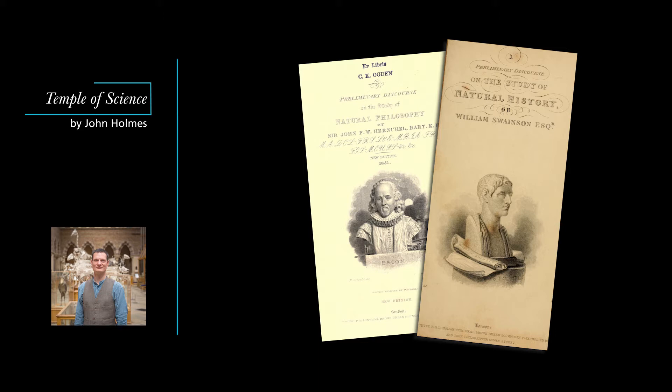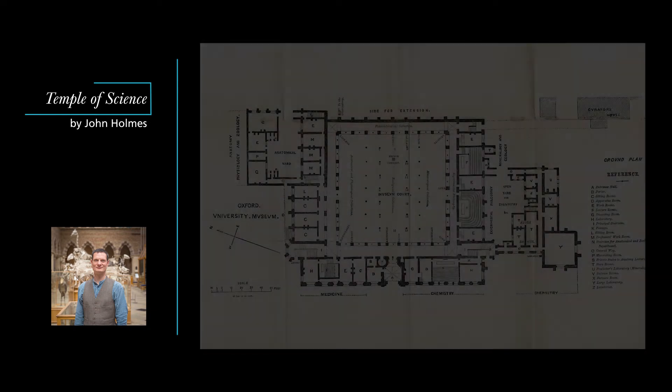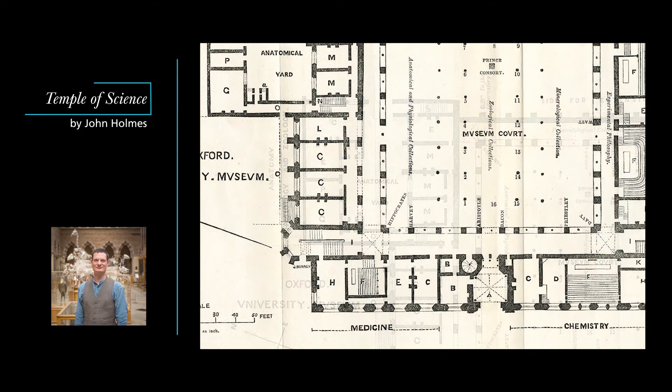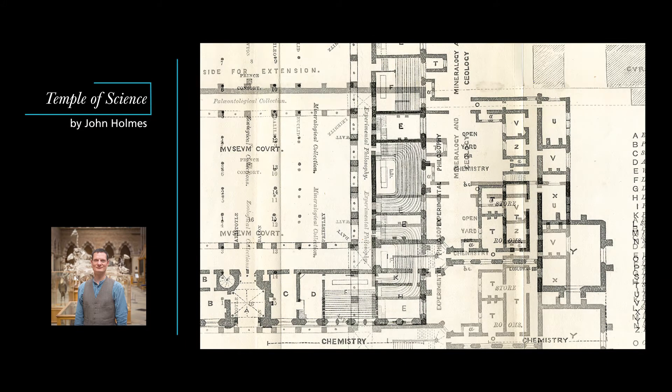By the 1850s, when Oxford University Museum of Natural History was planned and built, science had already begun to fragment into multiple different disciplines. This early plan of the museum shows how these disciplines were built into its structure. The northeast corner comprises a suite of rooms for studying physiology and zoology, including the rather macabre sounding anatomical yard. In the northwest we have medicine, moving around to chemistry in the southwest and then on to rooms for experimental philosophy, geology and mineralogy.